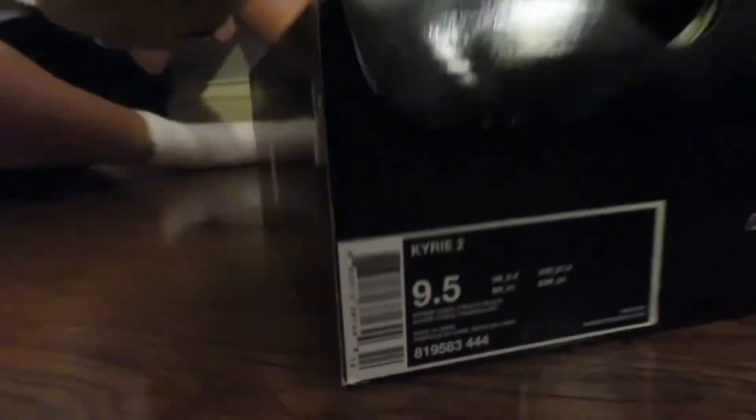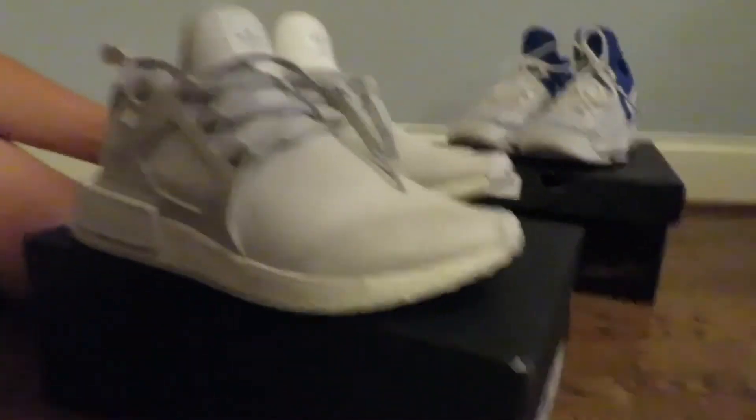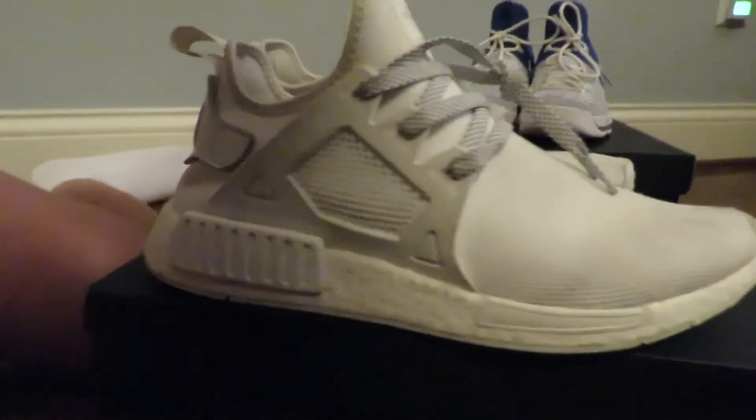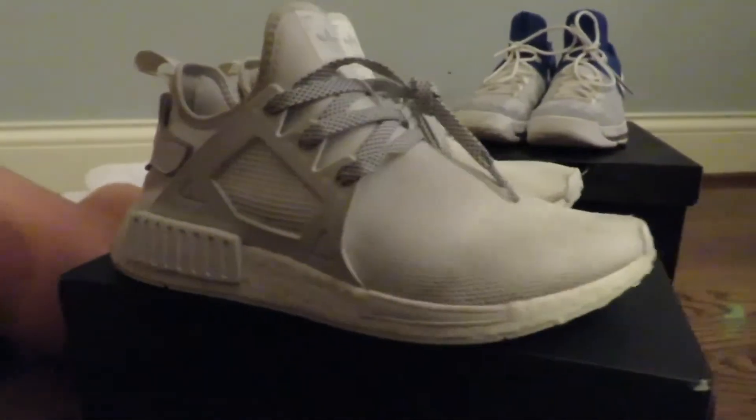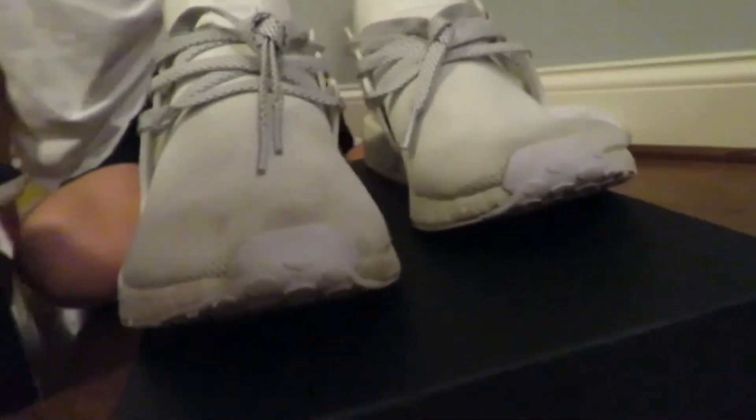And these — probably sell these for around $50. Size 9.5, right there on the box. Then these, I'm pretty sure size 10 — let me check, yeah size 10. I got them for $70, probably sell these for $90 to $100.